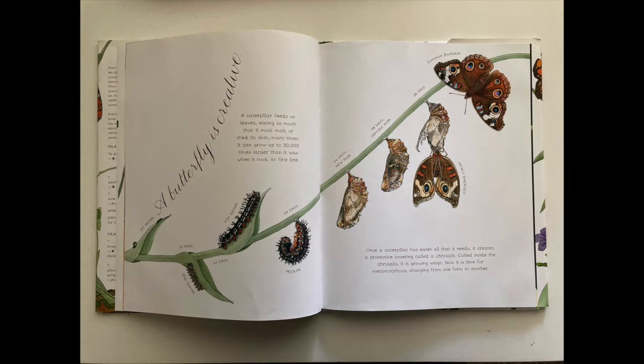Once a caterpillar has eaten all that it needs, it creates a protective covering called a chrysalis. Curled up inside the chrysalis, it is growing wings. Now it is time for metamorphosis — changing from one form to another.